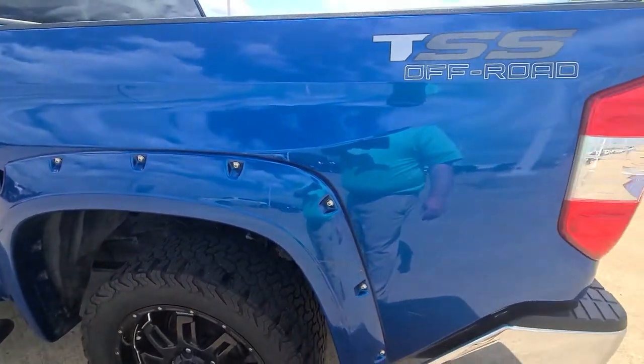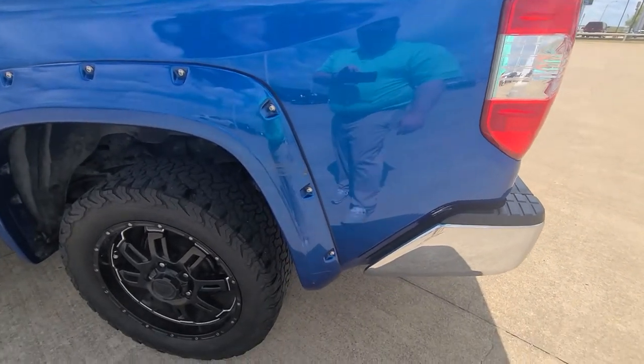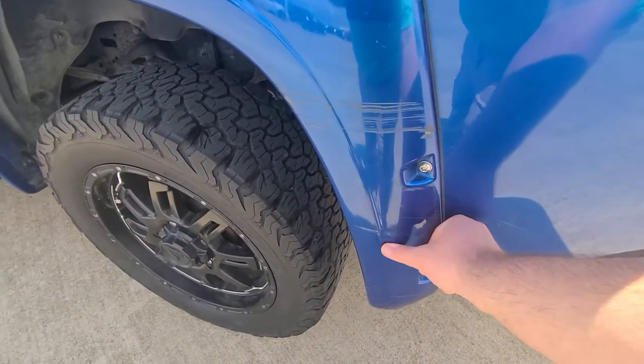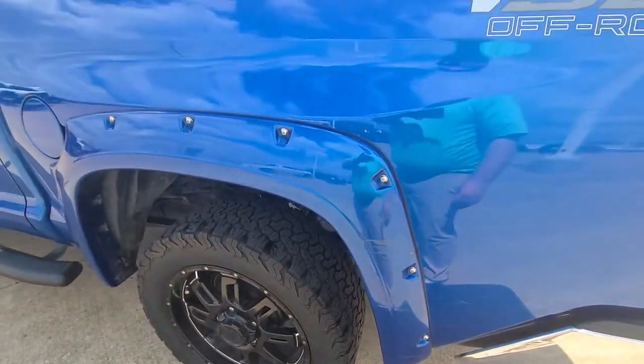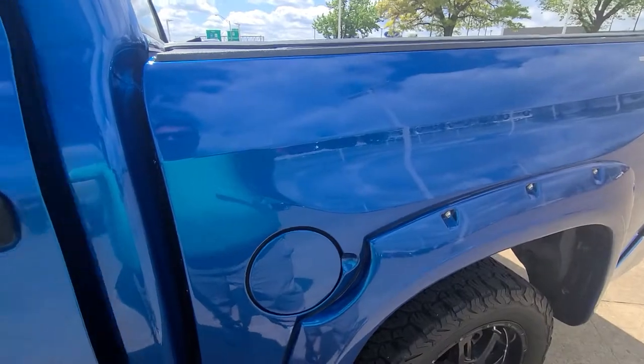Looks like that's in the paint. We do got a touch-up guy that could touch that up for you. A couple spots right there, but as I said, that stuff can be touched up. The only thing that couldn't really be touched up is just the loose fender flare over there.